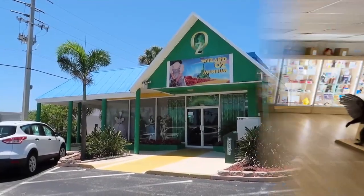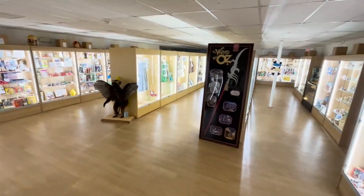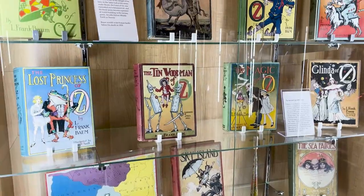Welcome! At the museum, we have over 2,000 artifacts related to the Oz universe, including the movies and first edition books.